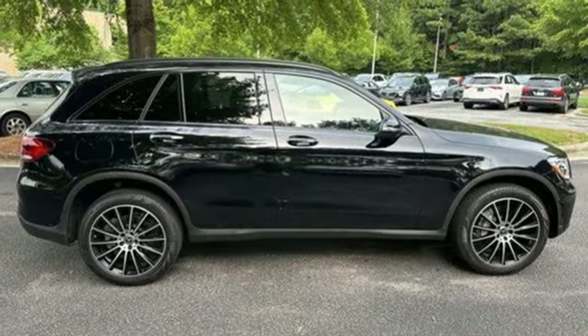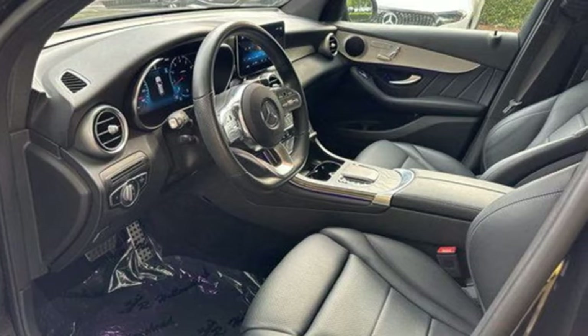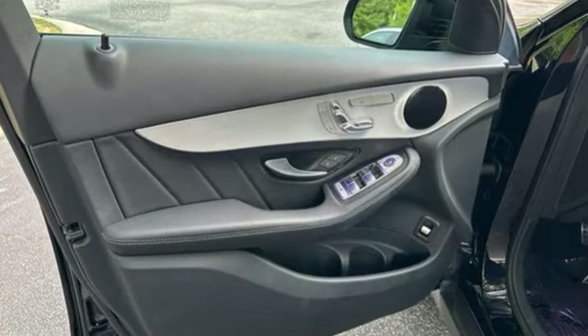Automatic parking sensors, external memory control, memory steering wheel settings, power tilting steering column, auto dimming rear view mirror, and automatic transmission.